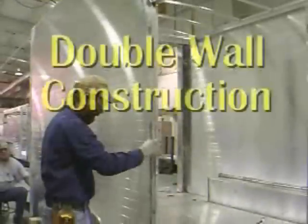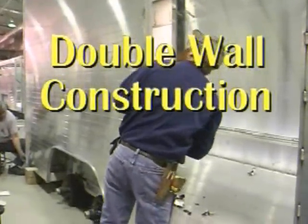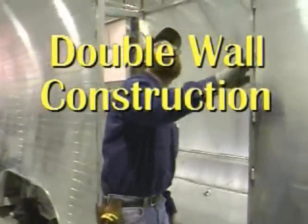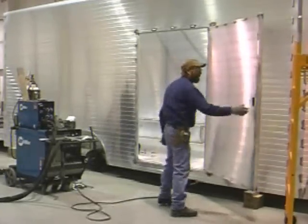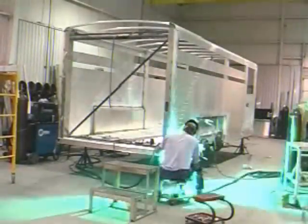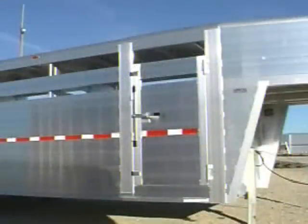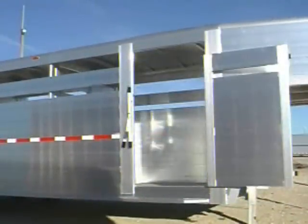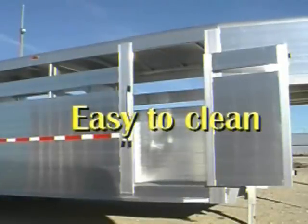A big part of the superior design is based on its double wall construction. A trailer built from closed tubular sections provides superior torsional rigidity when compared to traditionally manufactured trailers. The reason so many people love how an Endura trailer trails is directly related to its solidness. Because it has two walls, if an animal dents the interior, the damage doesn't show on the exterior surface. And because the interior is smooth, it is easy to clean.